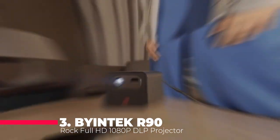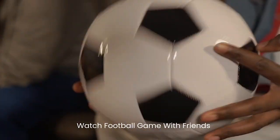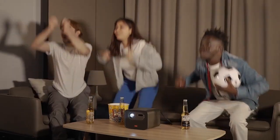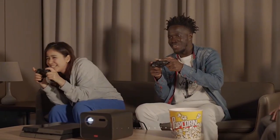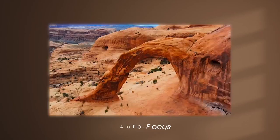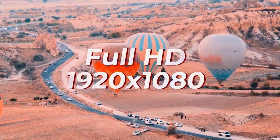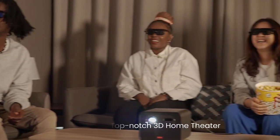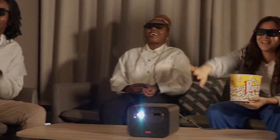Taking the third spot on our list is the BioNTech R90 Rock Full HD 1080p DLP Projector. This projector is a true marvel of modern technology, designed to deliver a cinematic experience right in your home. At the heart of the BioNTech R90 is its DLP technology, which provides sharp image quality and vibrant colours that bring your content to life. With a Full HD 1920x1080 resolution, this projector delivers stunning detail, making it ideal for watching movies, gaming, or even business presentations. The R90 also supports 4K video input, ensuring that your high-definition content is displayed in all its glory.